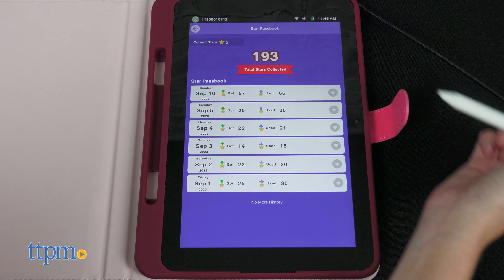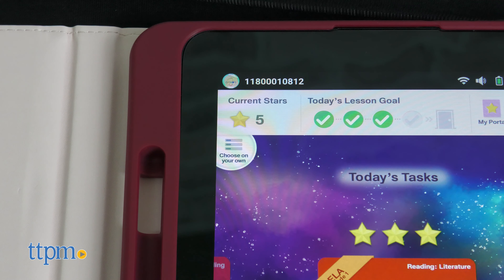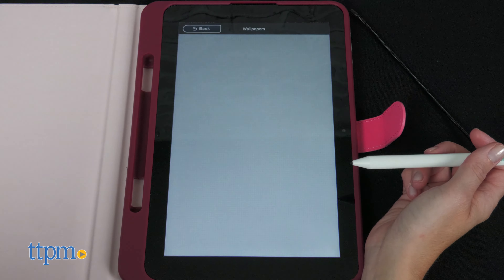Parents can track a child's progress through the free parent app or within the unit. After completing each lesson, kids earn stars based on their performance. These stars can be redeemed for things such as decorating an avatar, collection cards, and wallpapers.